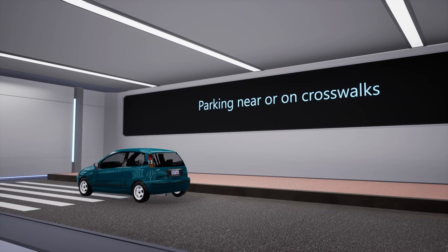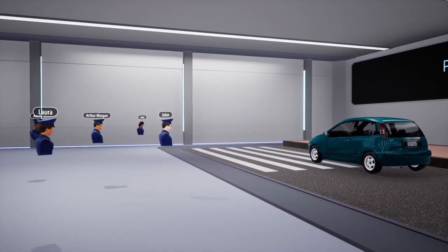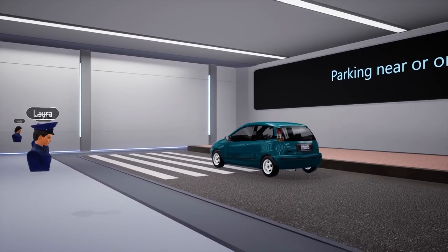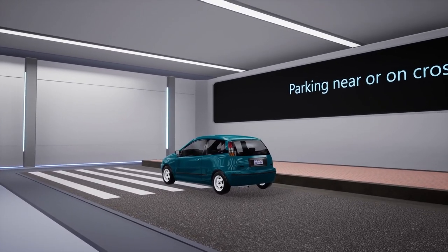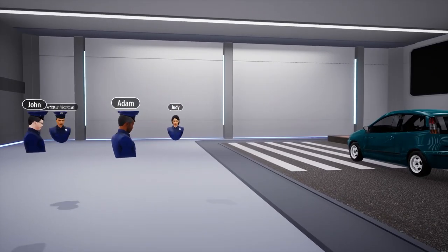The next violation is parking on or near crosswalks. Crosswalks are designated spaces for pedestrians to safely cross the street, and parking in or near them can pose a danger to pedestrians and other drivers. Therefore, it is a direct violation.